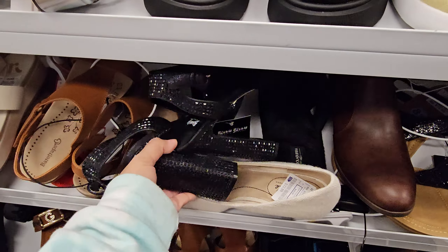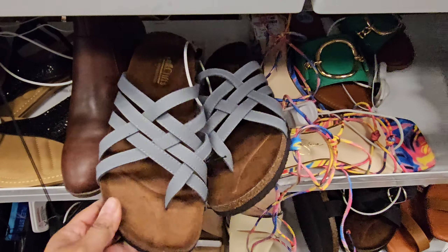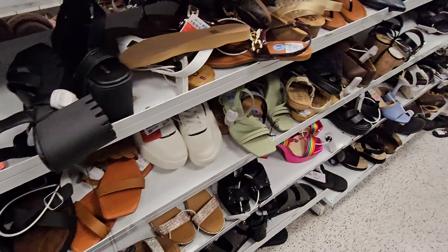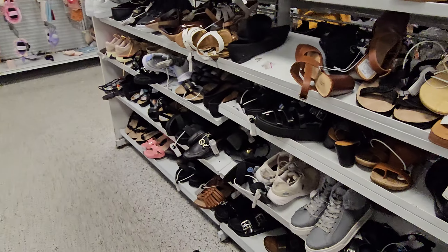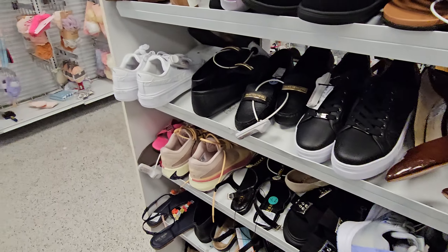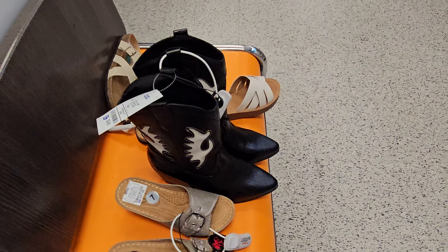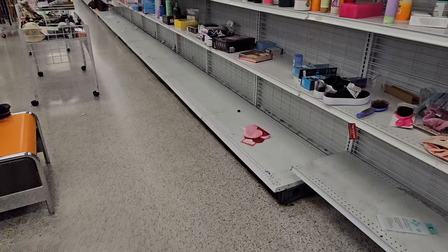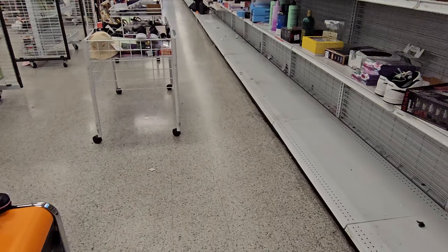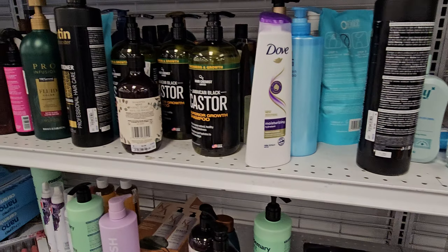I don't see, like, boots here. Oh, these are heavy. Very heavy. This Ross is kind of empty when I walked in. These are $25 on those boots. I really don't know if we're going to find much in this location, but I'm here. Might as well walk around it.